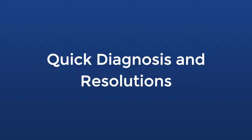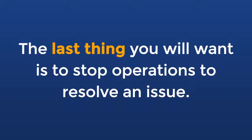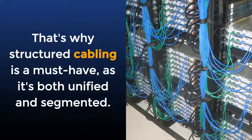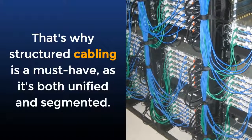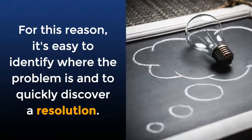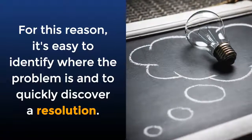Quick diagnosis and resolutions: a cabling fault can sometimes grind business operations to a halt. The last thing you will want is to stop operations to resolve a cable issue. That's why structured cabling is a must-have — it's both unified and segmented. For this reason, it's easy to identify where the problem is and to quickly discover a resolution.